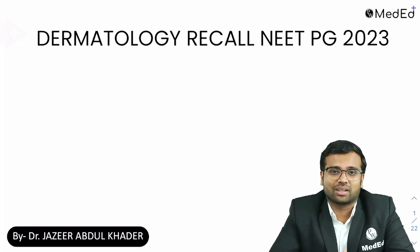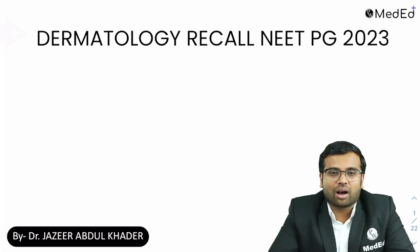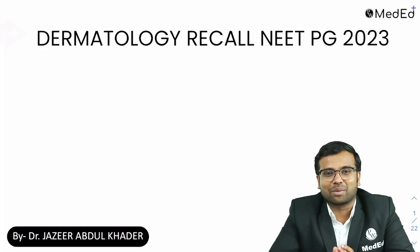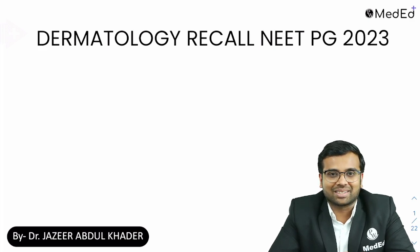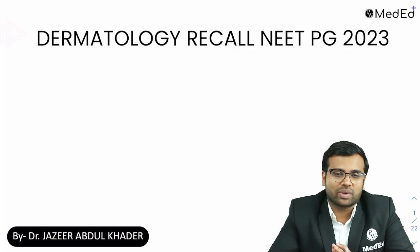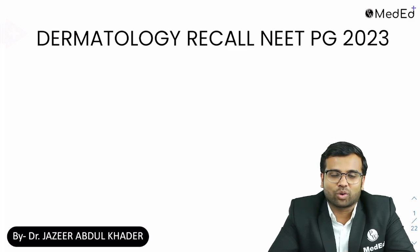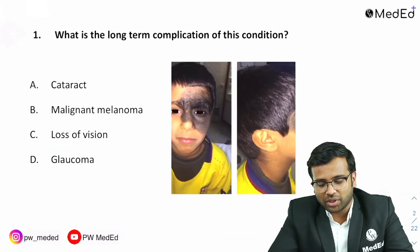The question paper was not that difficult; however, what you were expecting and what came in the exam may be a little different. So now let us have this very quick recall video where we go through the questions that were asked. If you feel some of the images were different or questions slightly different, you can let us know in the chat box as well.